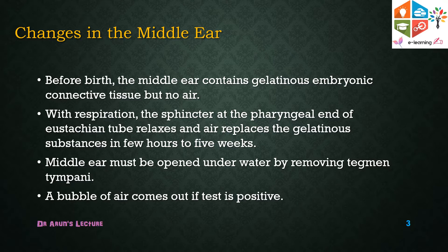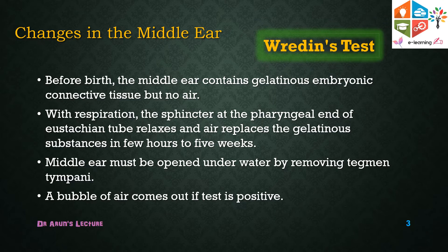The middle ear must be opened under water to remove the tympanic membrane, and air bubbles coming out indicate a positive test. In a simpler method to detect Wreid's test, you dip the ears in water and puncture the tympanic membrane — the presence of air bubbles is suggestive that a live birth has occurred.